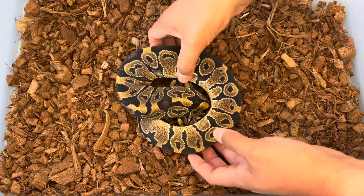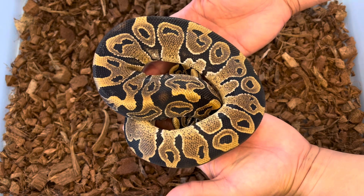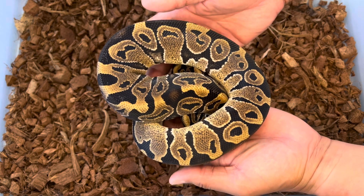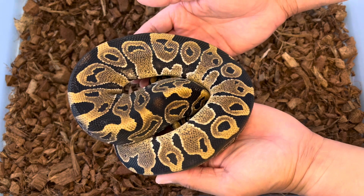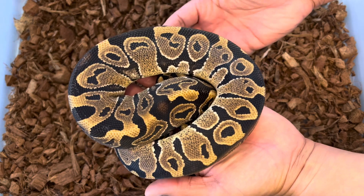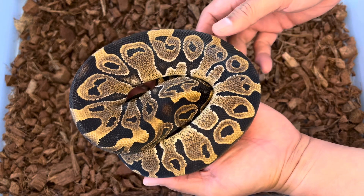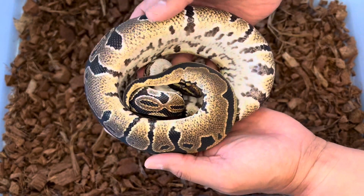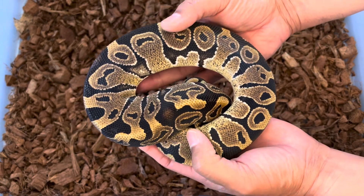I wanted to start off by sharing this het pied, 50% possible het monsoon that I produced last year. Just take a look at the pattern and why many believe that het monsoon are actually an incomplete dominant. You can see the crazy pattern — it reminds me of Hurricane, and the reason I did this pairing is because I want to see if there's that synergistic reaction between the het monsoon and the Hurricane.